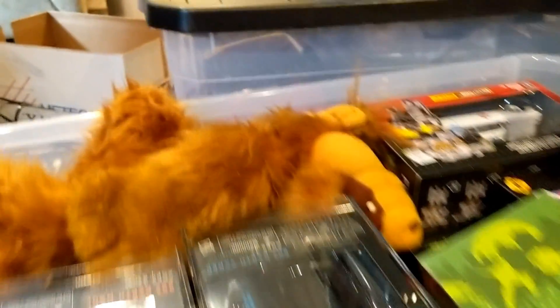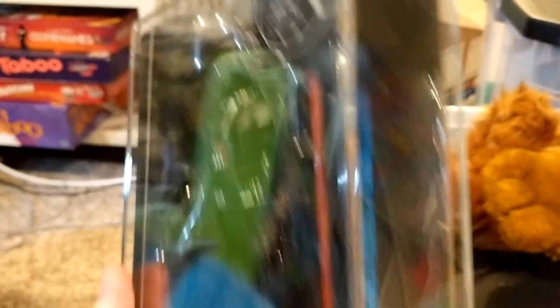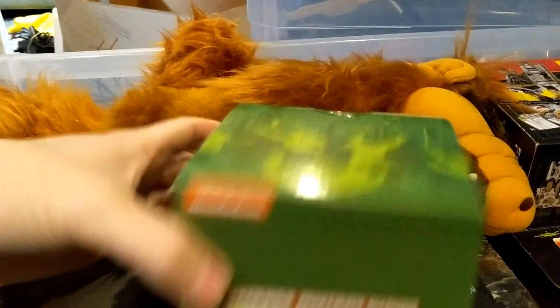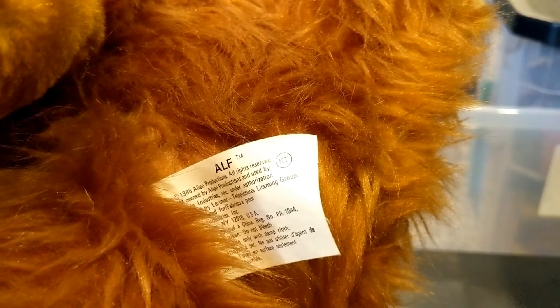I'm going to unpack this bin. In this beautiful hard plastic case — the Black Series — Darth Maul, brand new. Also got Darth Vader. I love these plastic cases — super nice, great way to display those. And then there's a TMNT Hot Wheels item — I'm not exactly sure what it is, but it is sealed, so we'll have to look that one up. Got this plush Alf — it's clean and it is from 1986.